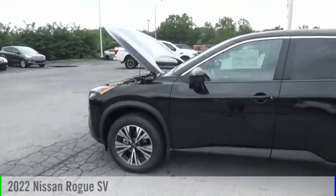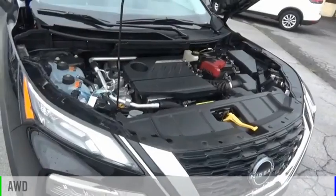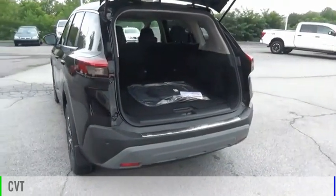You are going to love the 2022 Rogue. This vehicle is powered by an all-wheel drive, three-cylinder, 1.5-liter engine and comes with a continuously variable transmission.